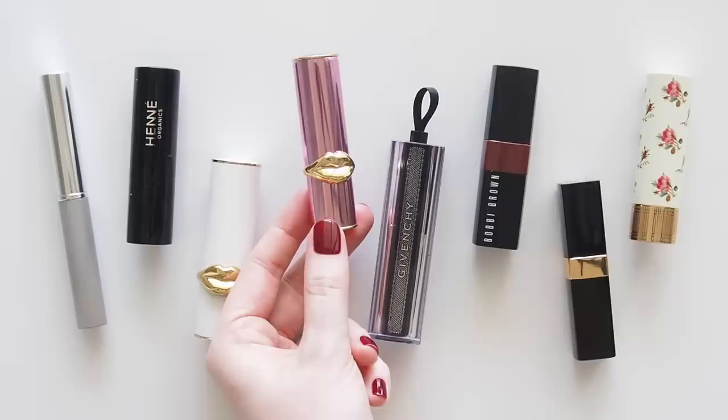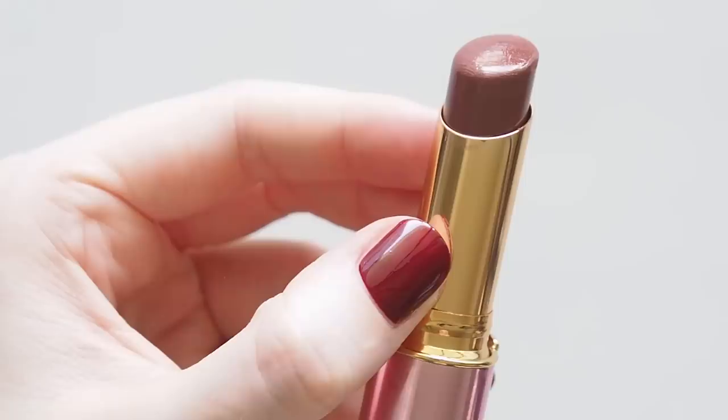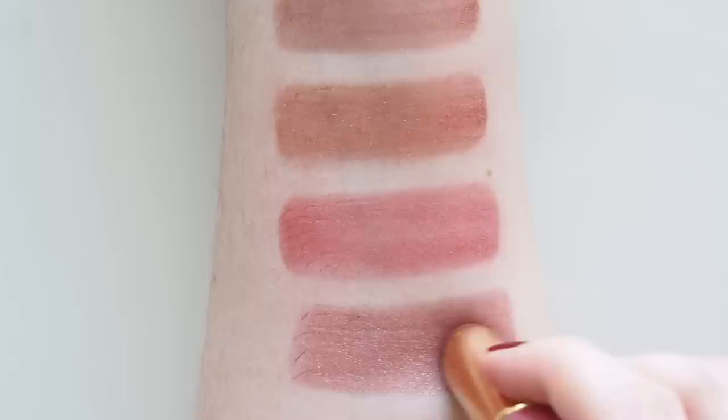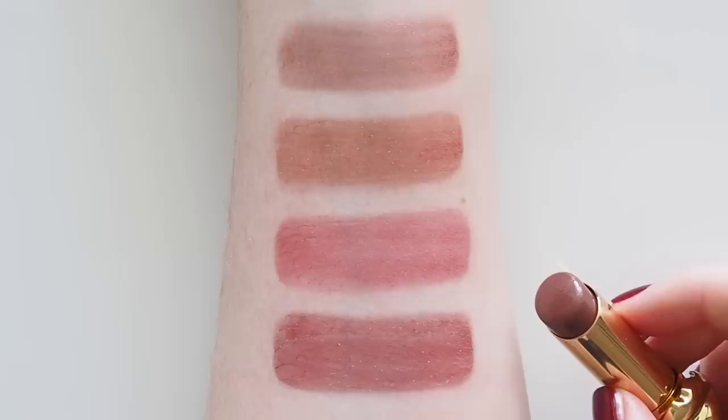I recently picked out two Pat McGrath Labs Divinity Lip Shine shades as a great gift with purchase on her website, and it turns out Flesh 7 isn't a bad fit. I love Pat's Flesh shades across a few of her formulas, and Flesh 7 is a deeper plum — a touch cooler and richer, less red than the Flesh 3 balm. It feels slightly thicker with a bit more shine but it's not a sticky lacquer. The bullet is quite short so you get a bit more product in the previous balm.